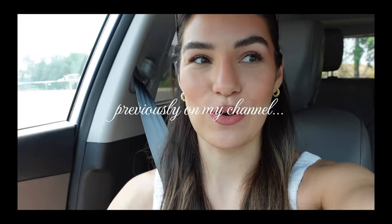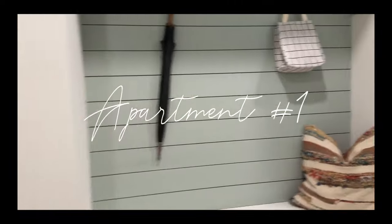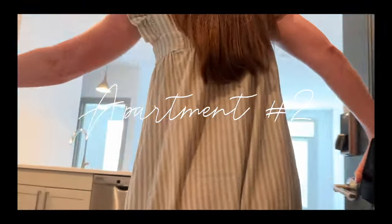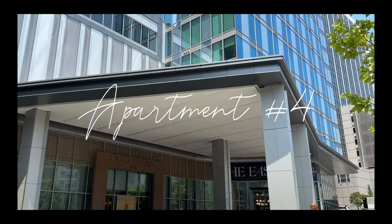We're really excited and looking forward to where our future home will be. Welcome to our apartment. This is our front door.